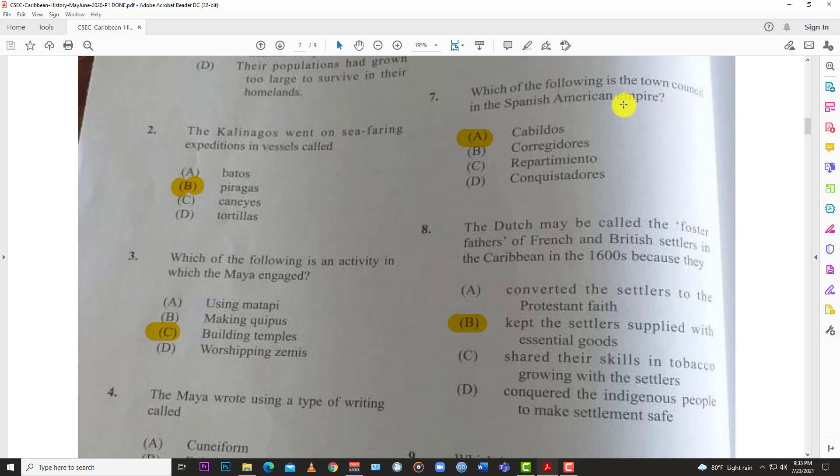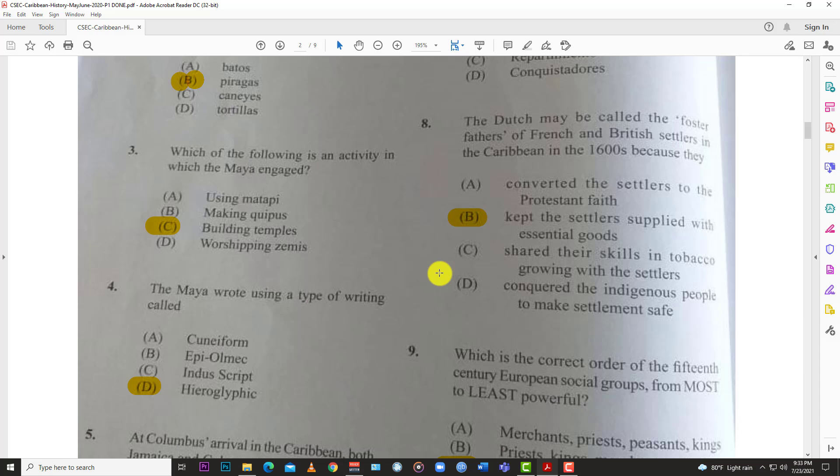Number seven: which of the following is a town council in the Spanish American Empire? The answer is the cabildos — those were the town councils.